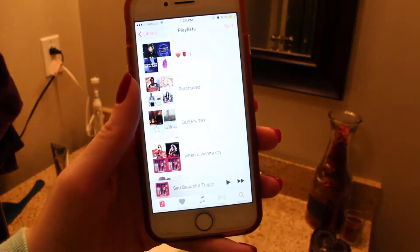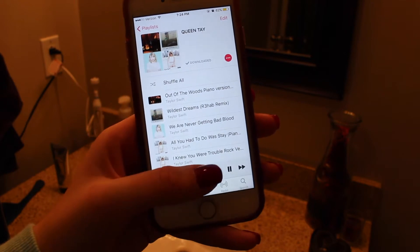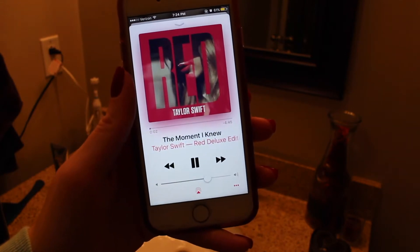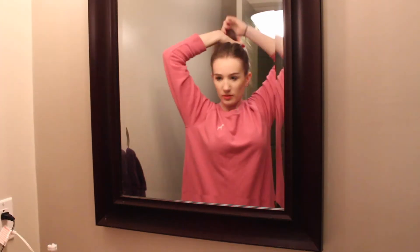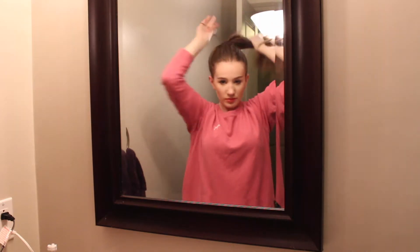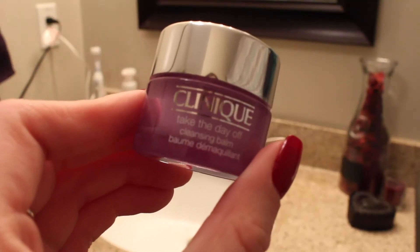I take my phone out and go to my music — I go to my Queen Tay playlist and just shuffle that and listen to whatever comes on shuffle. Then I go ahead and put up my hair because I'm going to be taking off my makeup, so I just want to make sure my hair is all out of my face.